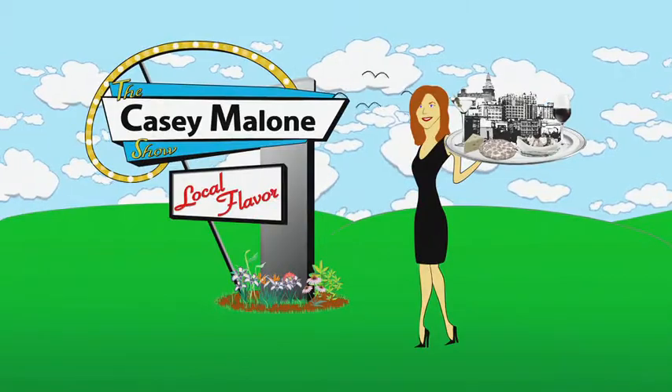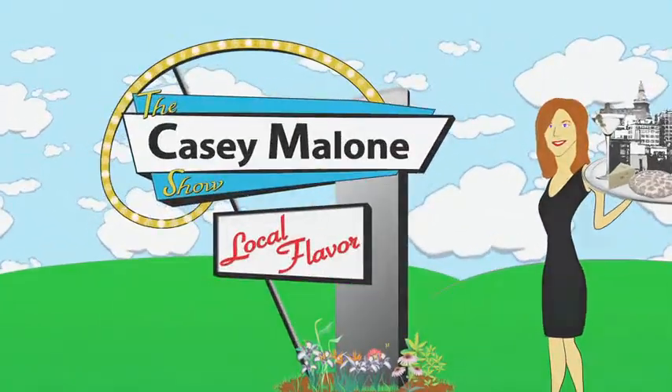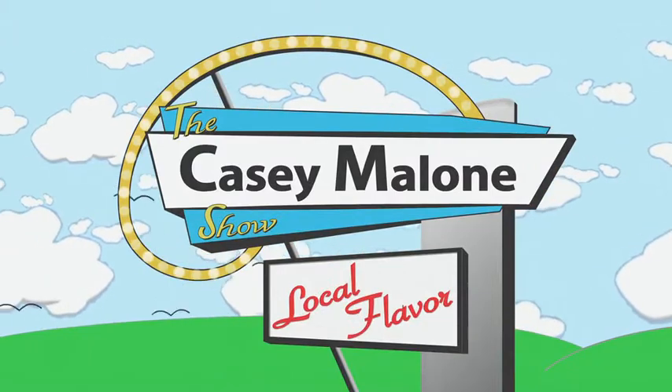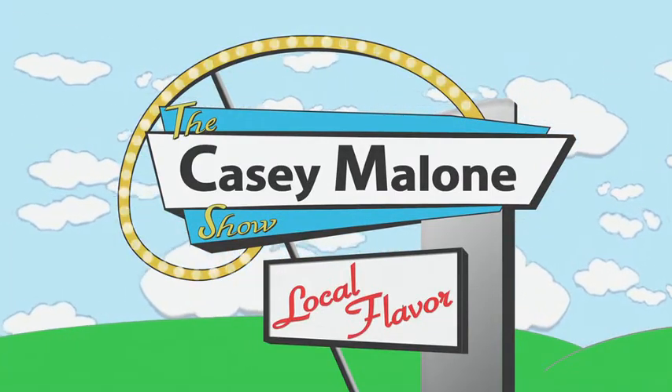Casey Malone is serving up local. It's time for the stories of our region — the taste, the sights, the sounds, and the people in and around the valley. Get ready for some local flavor on the Casey Malone Show.